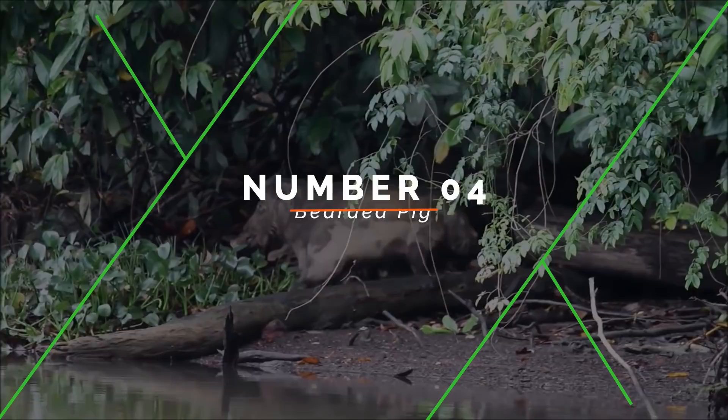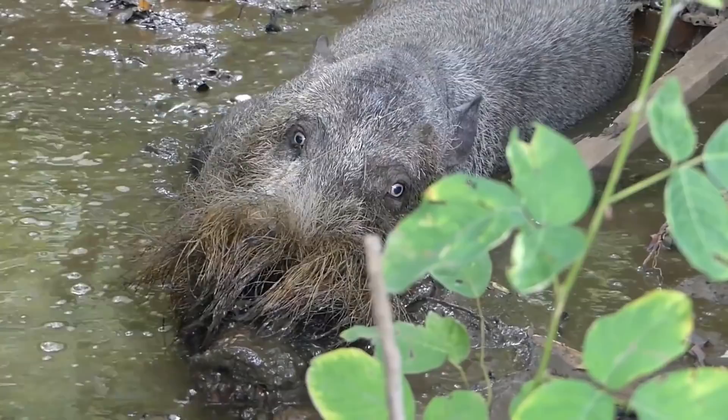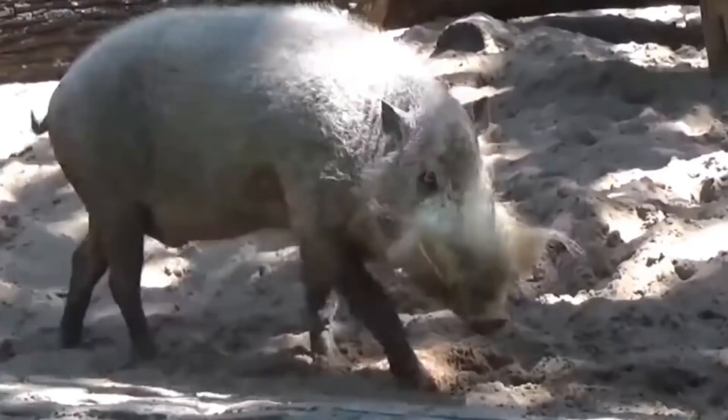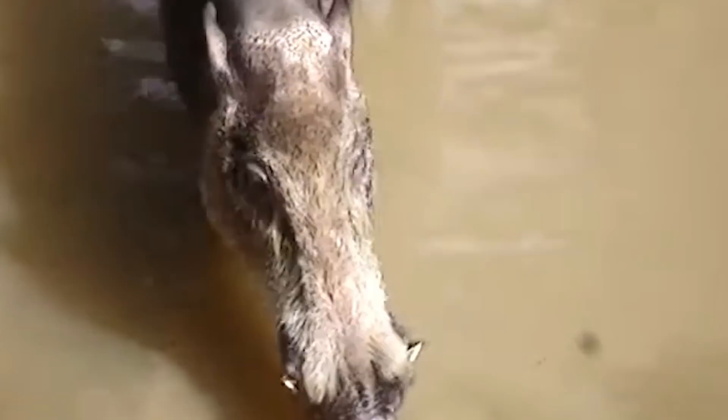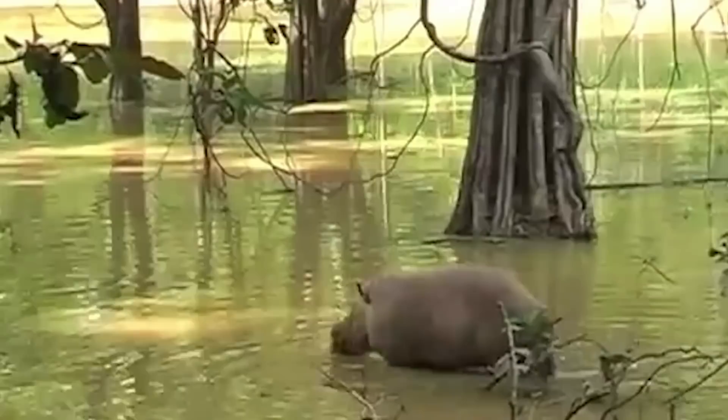Number 4: Bearded Pig. Looking at the Bornean bearded pig, you could tell how it got its name. These pigs have a well-developed sense of smell and use their snouts to dig in the ground and look for treats, which mostly consist of roots, earthworms, and fruits. This species is abundant in Borneo, an island in the Pacific Ocean, and it is the only native wild pig there. Small subspecies can be found on nearby islands in the Sulu Archipelago, in the Philippines, and on the Malaysian mainland.